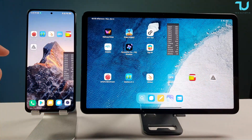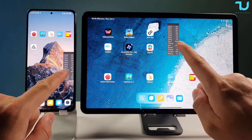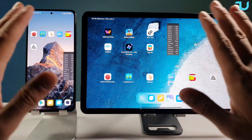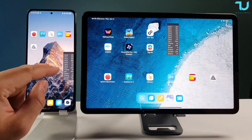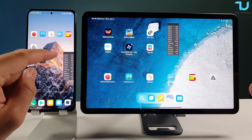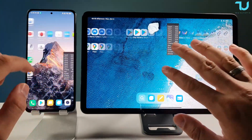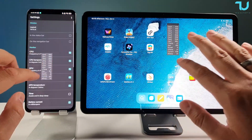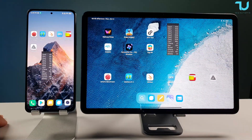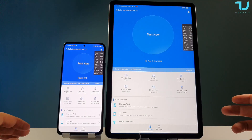We're going to begin with the AnTuTu benchmark. Please make sure to follow the battery temperature and CPU temperature. For regular use — just scrolling — the CPU temperature and battery temperature are already higher with the Redmi K40 / Poco F3, which is crazy. Same processor, different thermal behavior already at idle.